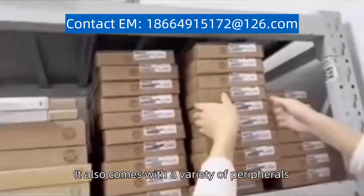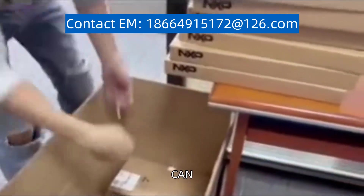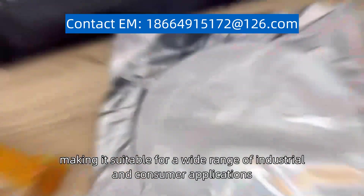It also comes with a variety of peripherals, including USB, Ethernet, CAN, and multiple serial interfaces, making it suitable for a wide range of industrial and consumer applications.